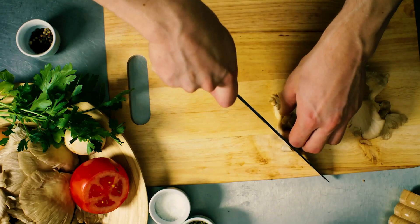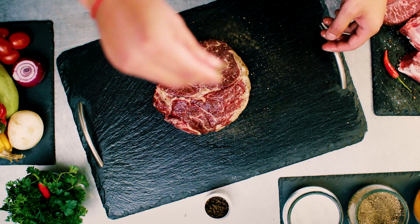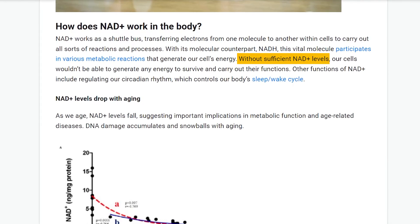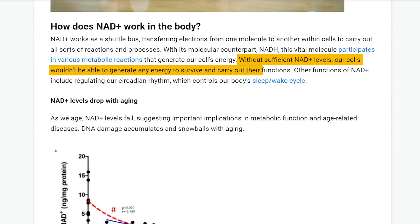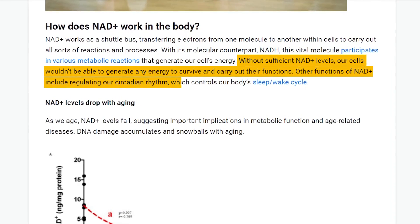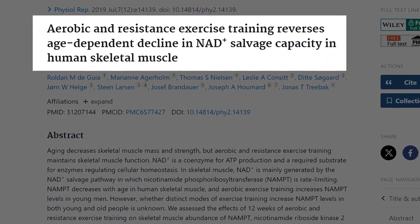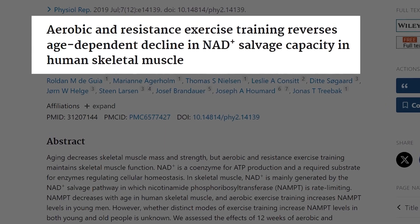NAD has a whole lot of functions in the body, including sleep and having good energy levels — making sure that we're eating food and able to get adequate nutrition from it. Without sufficient NAD levels, our cells wouldn't be able to generate any energy to survive and carry out their functions. Other functions include regulating our circadian rhythm, which controls our body's sleep and wake cycle. There's a well-known study which suggests just how significantly NAD levels decrease as we age.